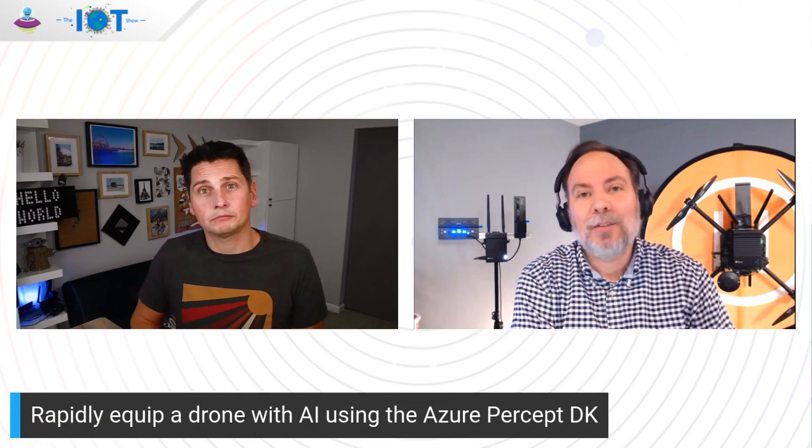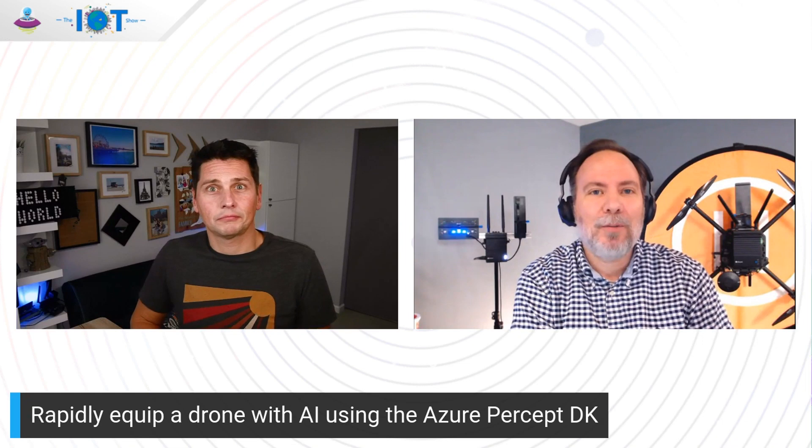I hear, and we can see behind you, you put together an Azure Percept DK with a drone. Before we get to the point — and people I'm sure are already excited about learning more about this — tell us about yourself and how you came to mixing and matching these technologies. I'm a Microsoft Principal Cloud Solution Architect on the AI Ranger team. I'm also a certified commercial drone pilot — known as an FAA Part 107 certification for small unmanned aircraft systems — but we'll just call it drone today.